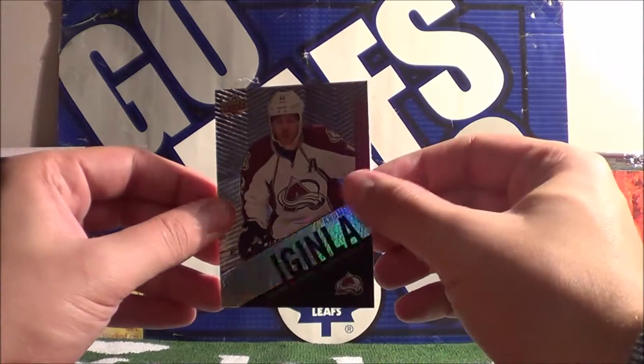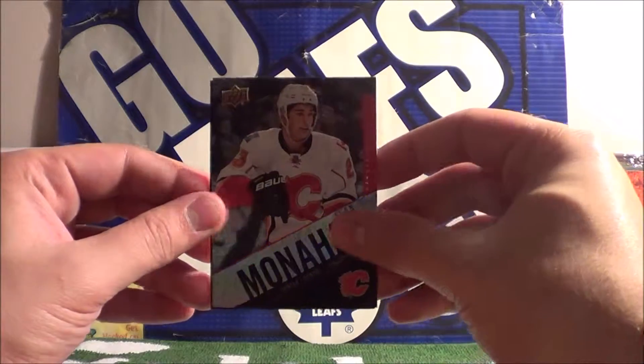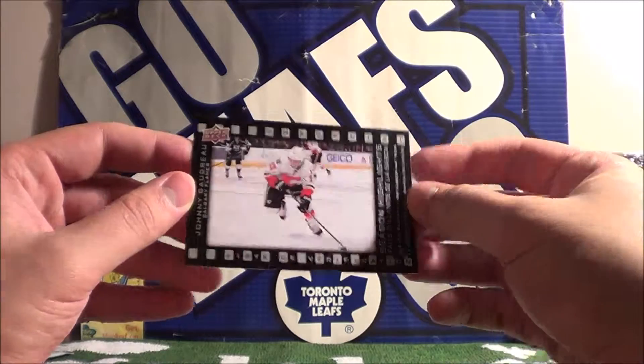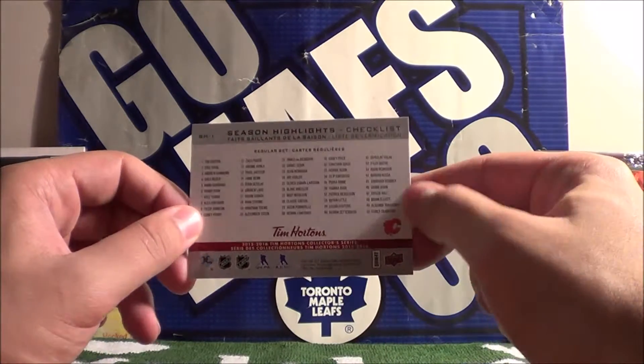Our next pack is from Gabriel. First up we have Jerome McGillna, Sean Monahan, and a checklist card of Johnny Gaudreau — this is for the regular set, cards 1 to 50.